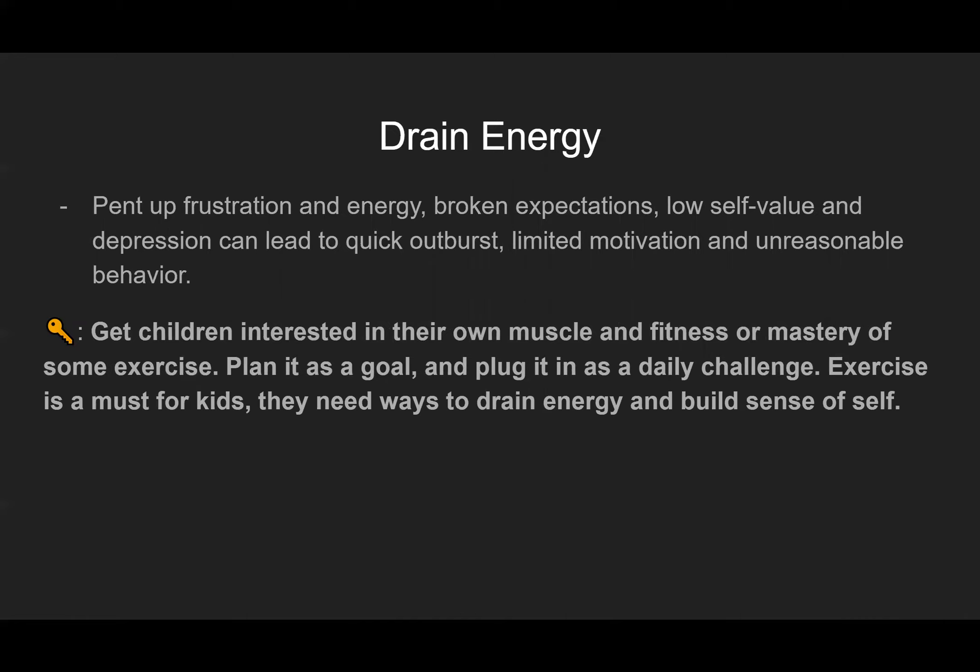Drain energy. Pent-up frustration and energy, broken expectations, low self-value, and depression can lead to quick outbursts, limited motivation, and unreasonable behavior. Our energy drain is really important. The more we're able to express ourselves through vigorous exercise or just play in general, it's really helpful to our bodies, even as adults. Get your children interested in their own fitness or mastery of some exercise — plan it as a goal and plug it in as a daily challenge. Exercise is a must for kids; they need ways to drain energy and build a sense of self. Play and natural interaction allows a child to be free and express their energy.